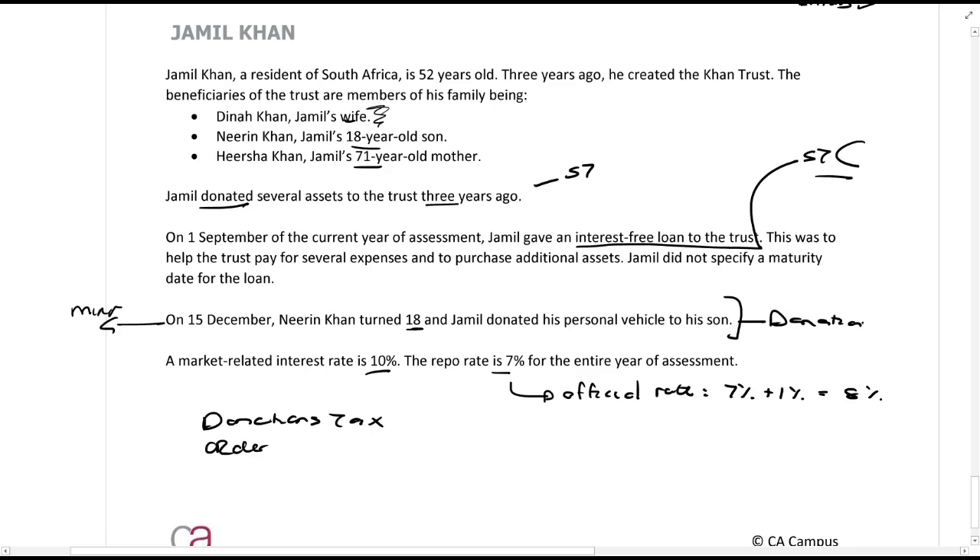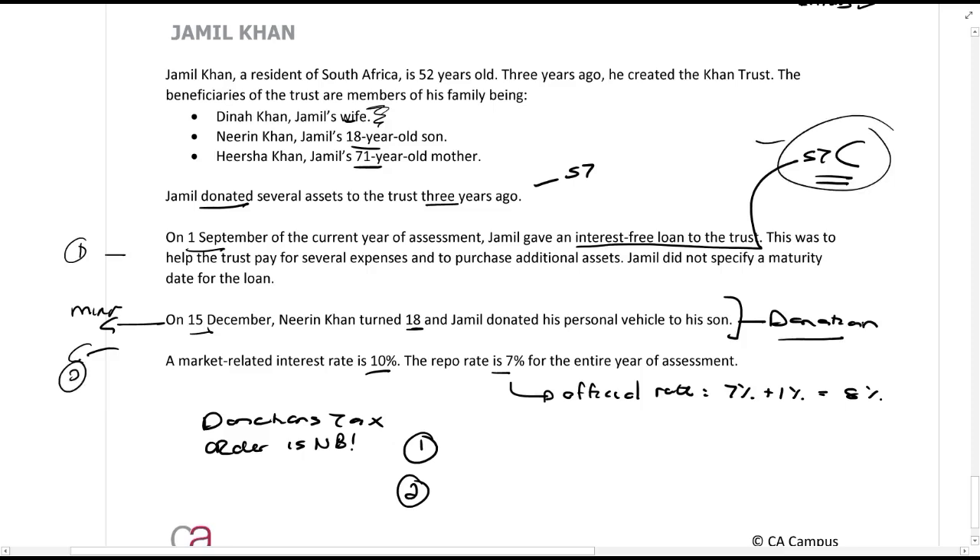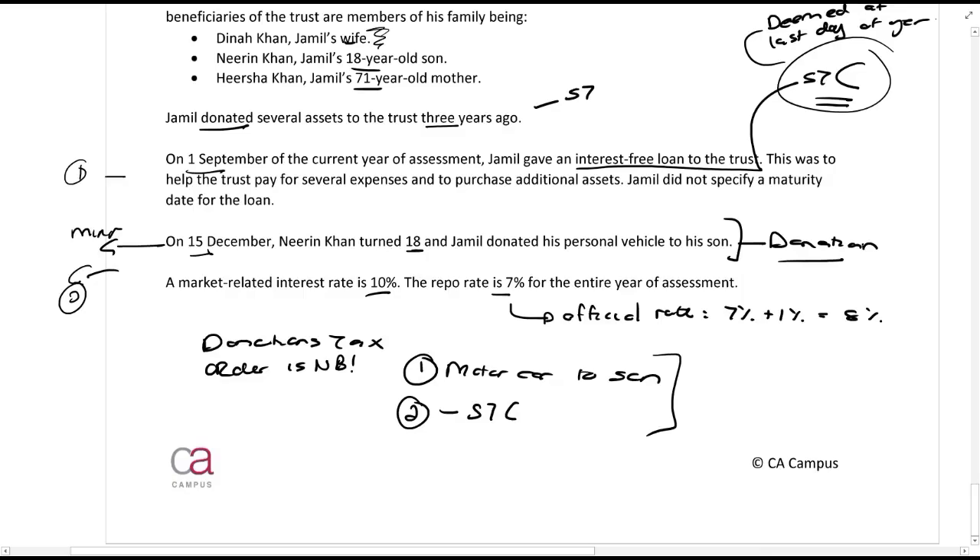For donations tax, the order of donations is important. There are two donations: the section 7C deemed donation and the motor vehicle donated to his son. Section 7C is deemed to take place on the last day of the tax year, while the motor car donation happens on the 15th of December. So the motor car donation to his son is number one, and the section 7C deemed donation is number two — the order in which they occur matters for donations tax.